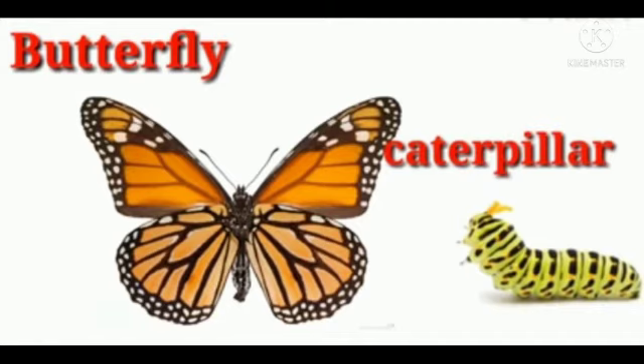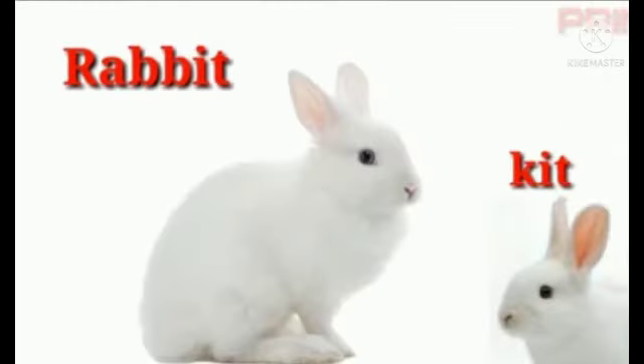The next animal is butterfly. Butterflies are beautiful flying insects with large scaly wings. The baby of a butterfly is called caterpillar — C-A-T-E-R-P-I-L-L-A-R. Caterpillar.